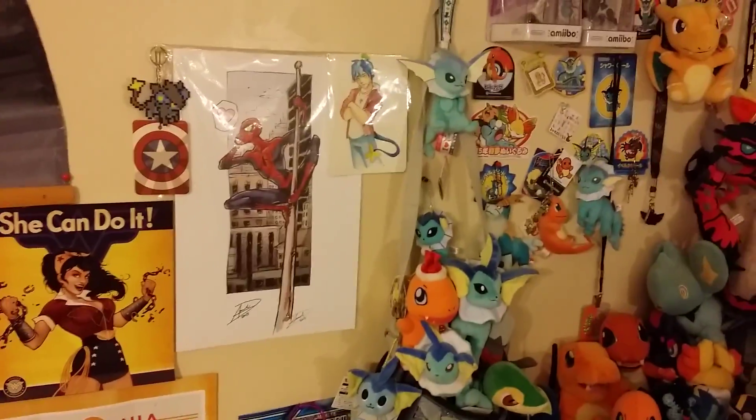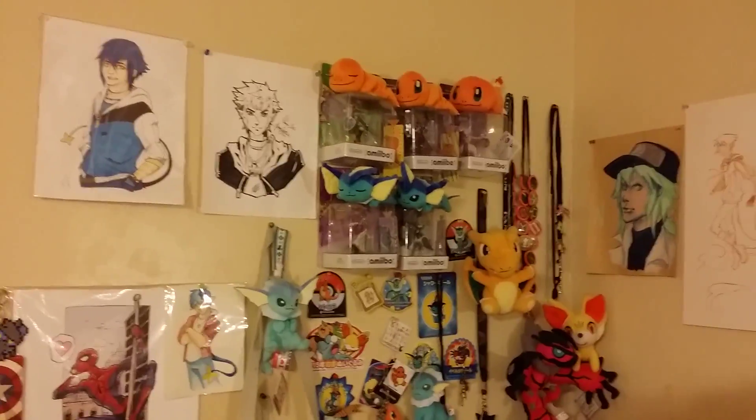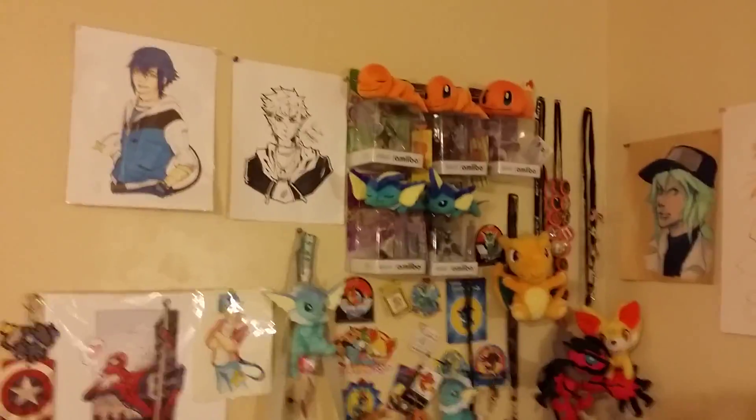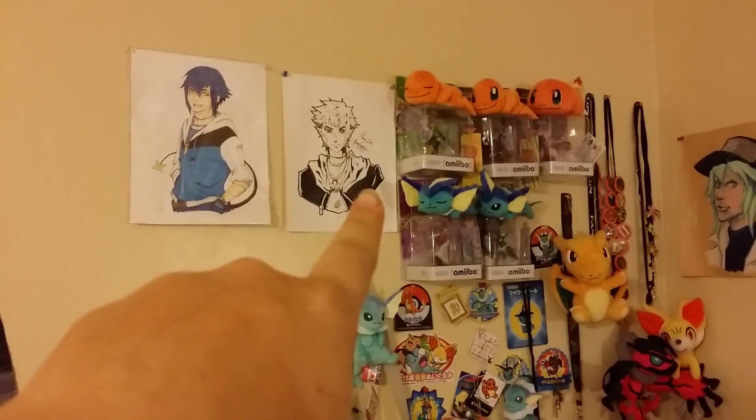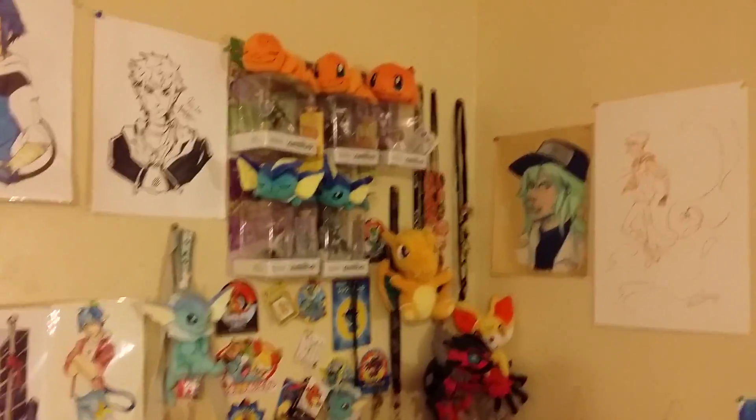I have some other fun stuff like my fan art of Spider-Man I got at a convention and I've got an artwork of my character Leon. He's my Lexra Kachinka. I've got a lot of artwork for him actually.